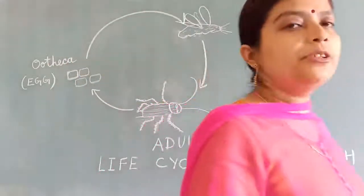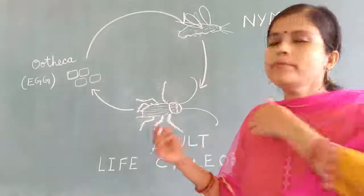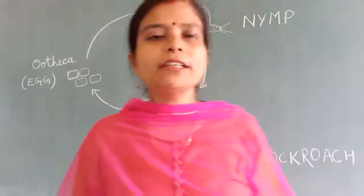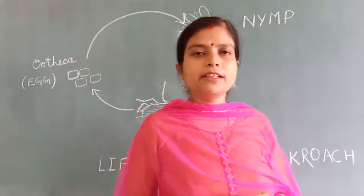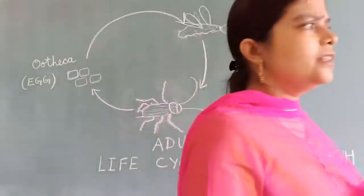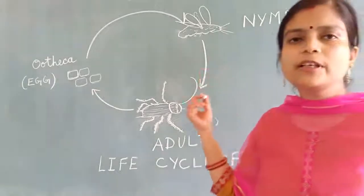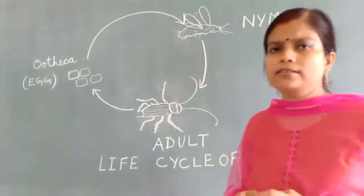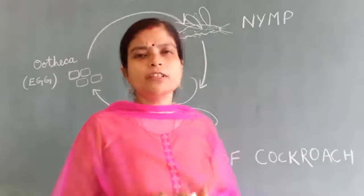They are not giving birth to the young ones. From the egg, the baby will come out. It will be similar to the adult only. But in insects there is some difference — they have one life cycle, and from the egg the young ones that come out will be a little different from the adult. Every insect has different stages of the life cycle.